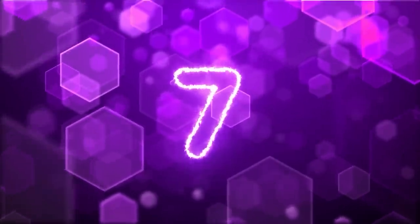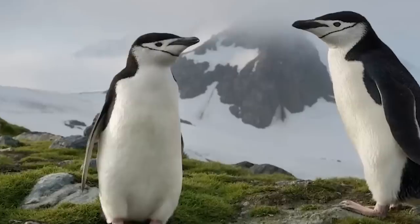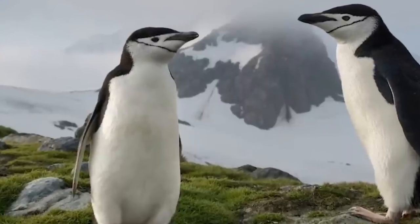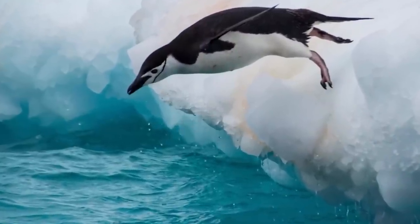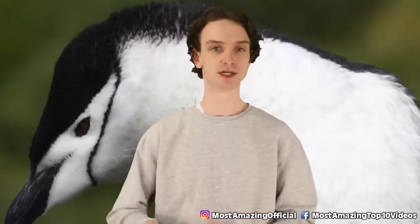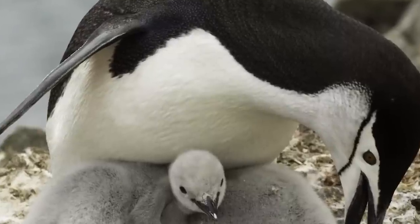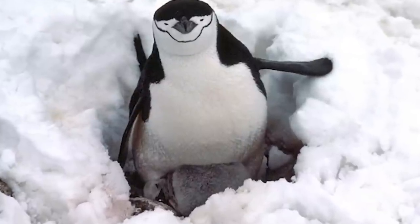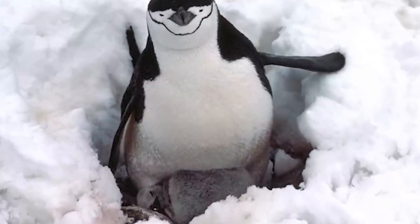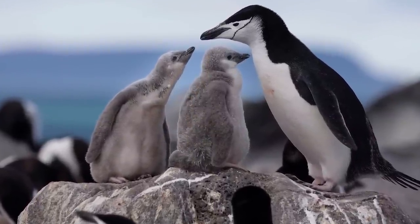Number 7: Chinstrap Penguins — from happy feet to slappy feet. Chinstrap penguins are the most aggressive of the penguin family. They're crazy and tiny, only growing up to 30 inches in length, so they have to be aggressive. Chinstraps are small and quick because their diet requires them to be, with krill waiting 50 miles offshore giving them quite the commute. Their thick blubber keeps them warm during these long commutes. As long as no leopard seals show up, their commute is pretty smooth sailing.